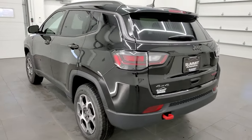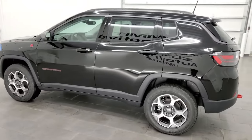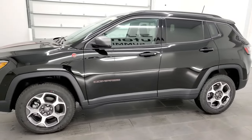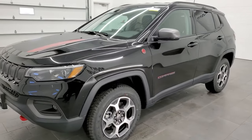It has the 2.4-liter 4-cylinder engine which pumps out 177 horsepower, 172 foot-pounds of torque. It's going to get you 30 miles per gallon on the highway, 22 city, and an average of 25 miles per gallon.